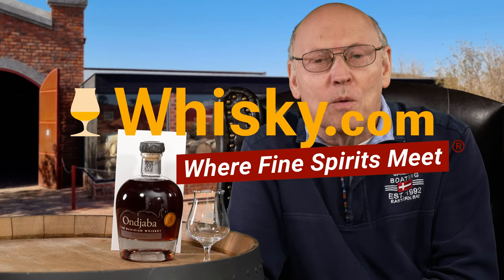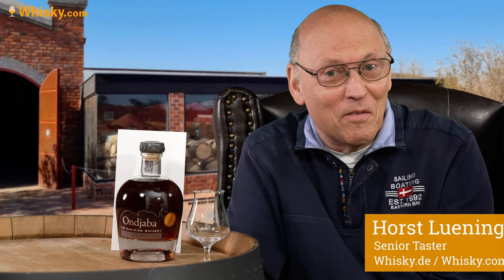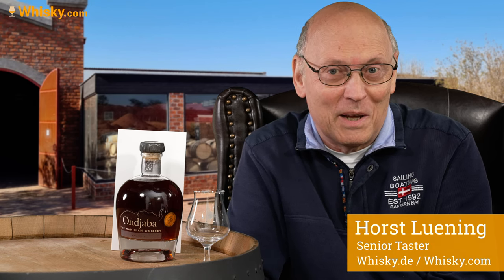Have a warm welcome to whisky.com where fine spirits meet. My name is Lüning, Horst Lüning. I'm the senior taster of whisky.com and today I have a very special bottle on my desk.